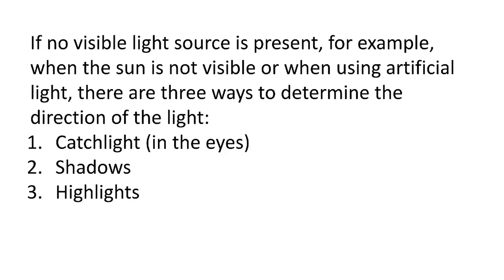But what if there's no visible light source? What if the sun isn't visible, or you're using artificial light like a flashlight, studio lights, or a ring light? There are three ways to determine the direction of light: catch lights in the eyes, shadows, and highlights. The eyes reflect any light source hitting them, so you can reverse-engineer any lighting setup just by looking into a subject's or animal's eyes.